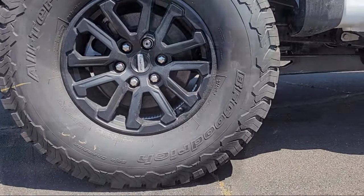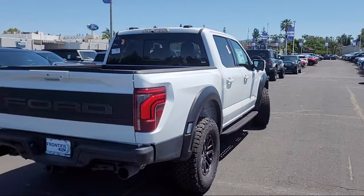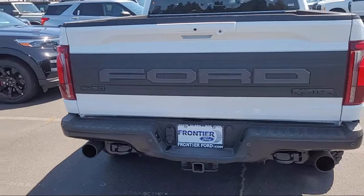It also features a SYNC communication system, garage door transmitter, leather trim seats, auto high-beam headlamp control, and electronic stability control.